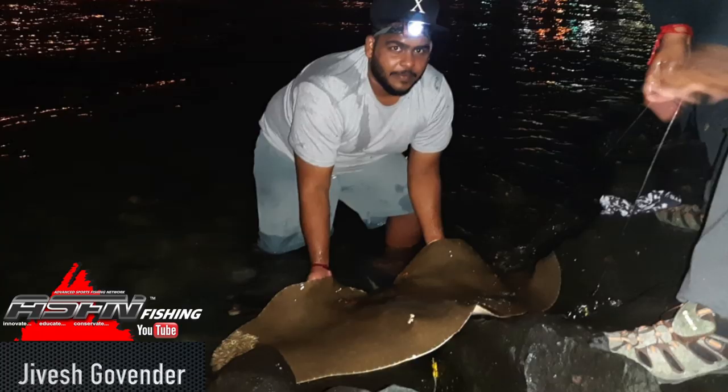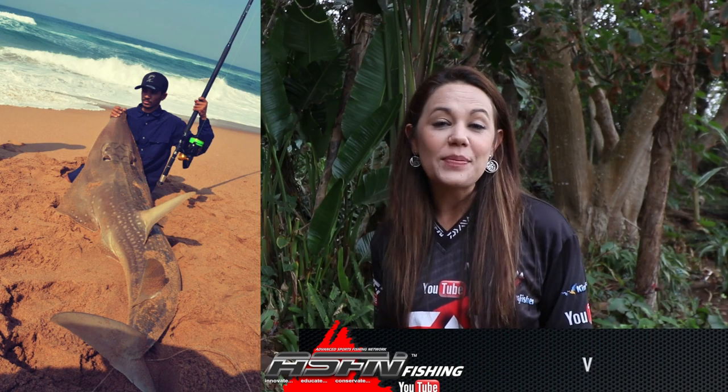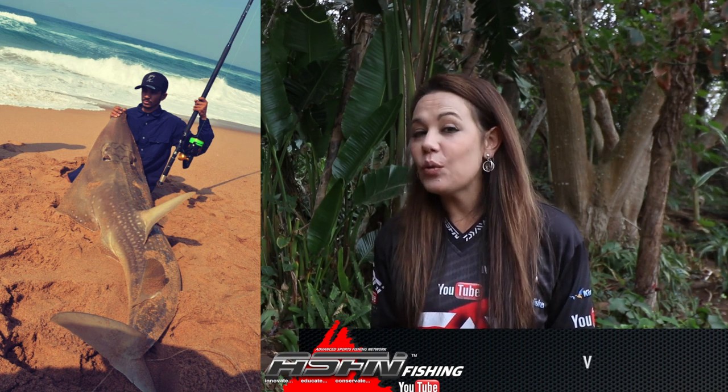Mshati Beach delivered a beautiful 5 kg stumpy for Ian Govinder. In Durban Bay on light tackle, Javesh Govinder hooked into a diamond ray — this was caught on a shadhead. A fish caught a 251 cm sand shark at Eastmoor Beach on a full mackerel bait.